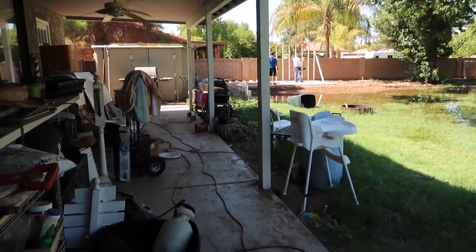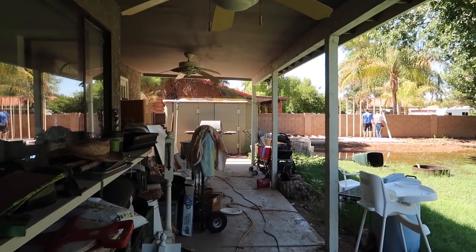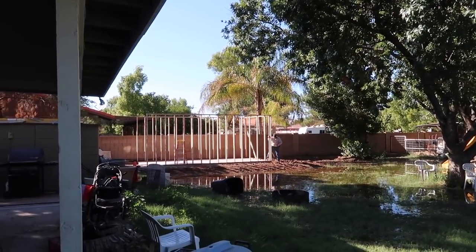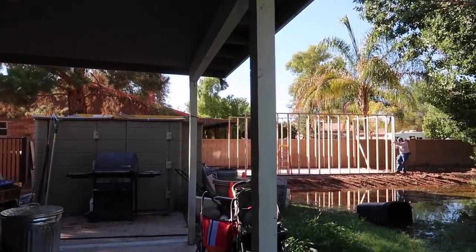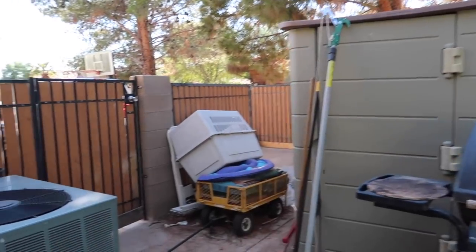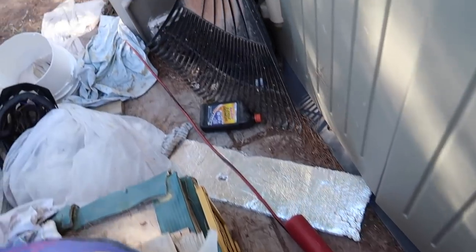Look at all this stuff we're going to store. We are going to have like a fall cleaning and get rid of a ton of things and then organize it all in there. It's coming along, guys. It seems so simple but it's such a cool thing to have. Better be careful — I'm walking barefoot right in this mess.